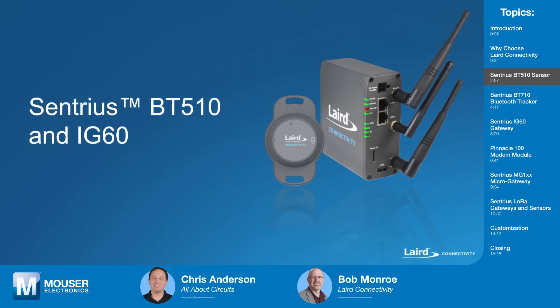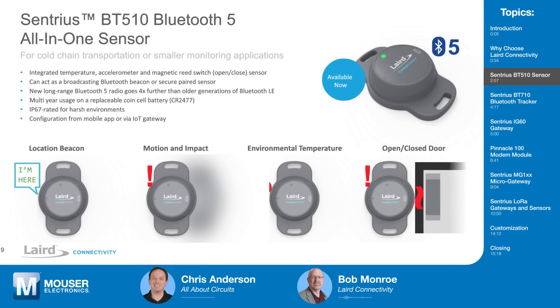So you mentioned SOMs and product-level solutions — where should we start? Let's start with our gateway and sensors. First up, we have our BT-510 and our IG-60, the Industrial Gateway 60. The Sentrius BT-510 sensor does location, motion, impact, environmental temperature, or open-closed door monitoring. It has a built-in reed switch and a built-in temperature sensor from minus 20 to positive 60°C.